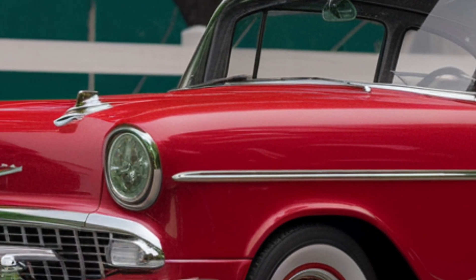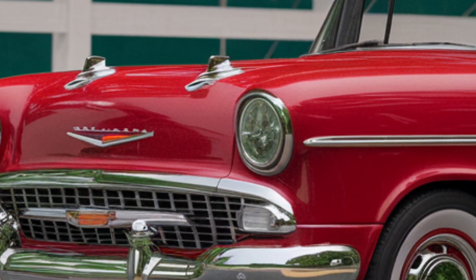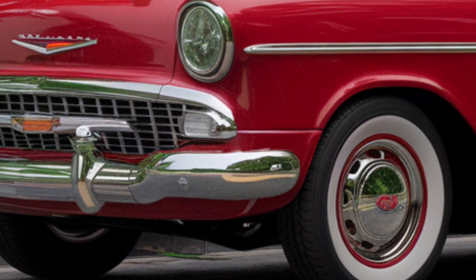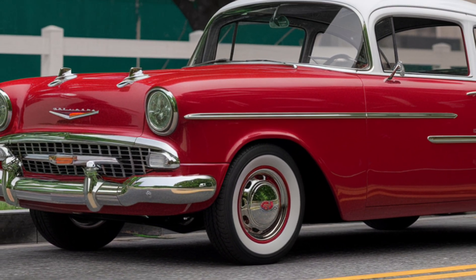First, let's talk about the exterior. The new Bel Air features sleek, fluid lines that pay homage to its classic roots while incorporating modern design elements. The chrome accents are tastefully placed, highlighting the front grille and the contours of the headlights.